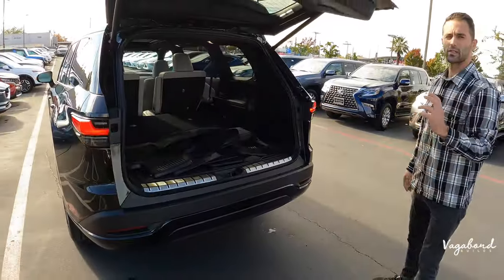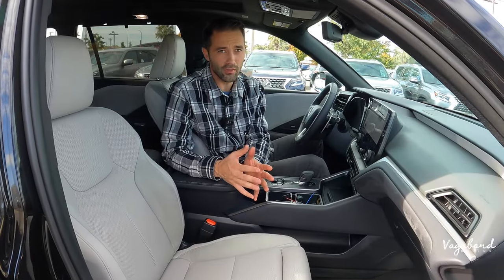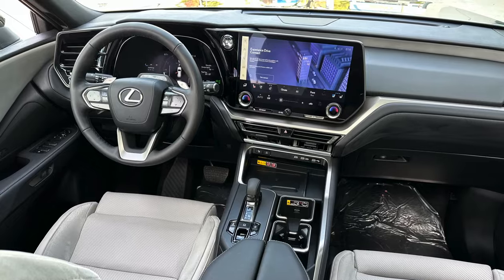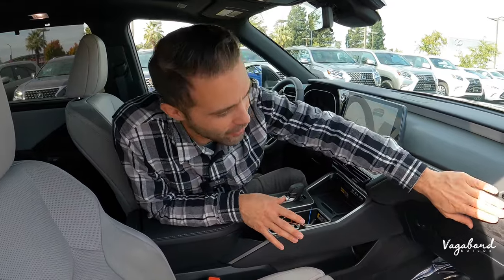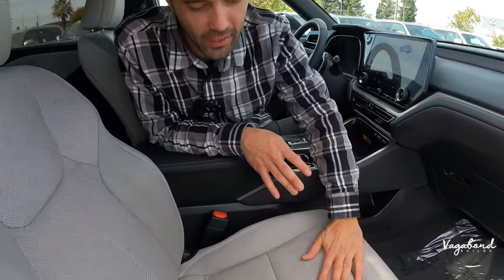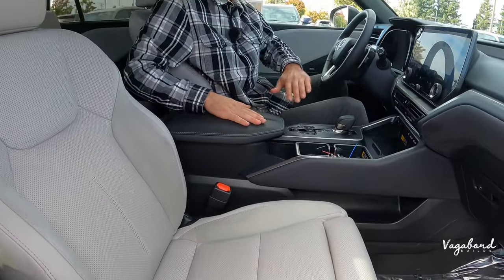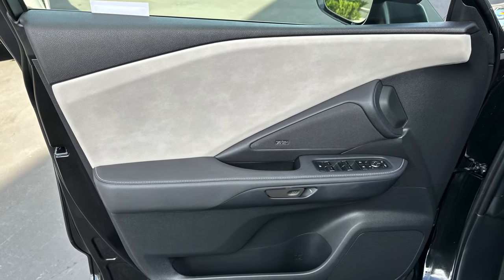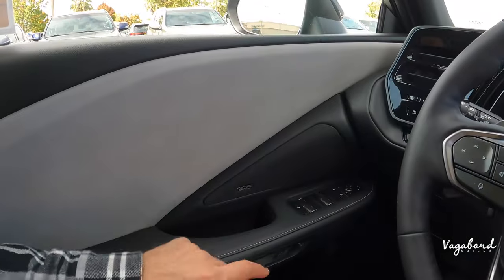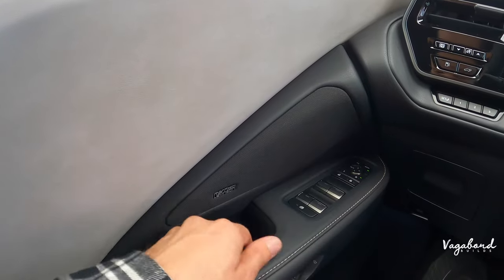Now let's talk about the 2024 Lexus TX interior in this Luxe trim — just beautiful and phenomenal. You have leather on the dash, suede accents, leather-wrapped perforated seating with leg extensions, a leather-wrapped armrest, and a leather-wrapped steering wheel. The door panel features leather wrapping and the Mark Levinson premium sound system, with controls for windows and side mirrors.